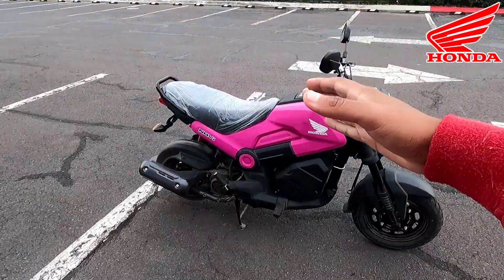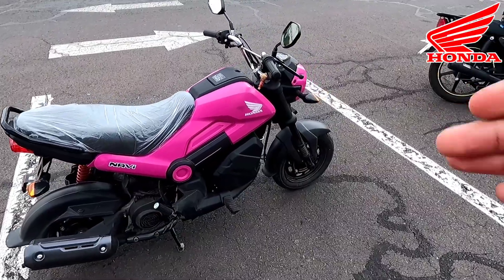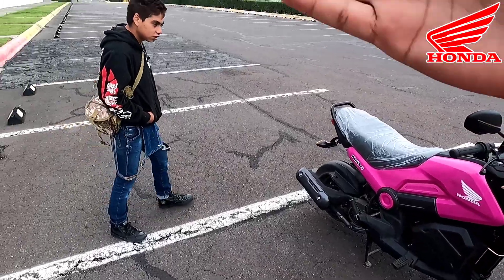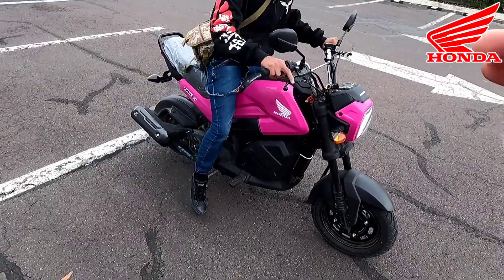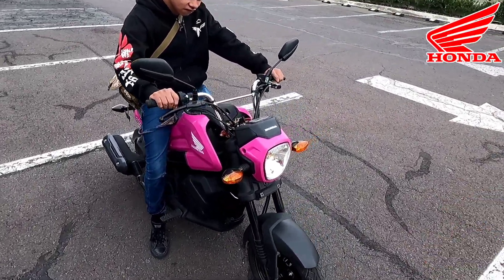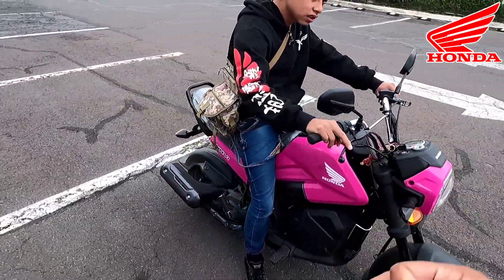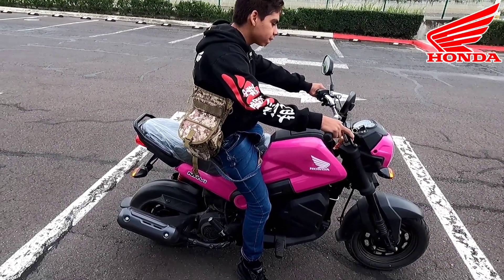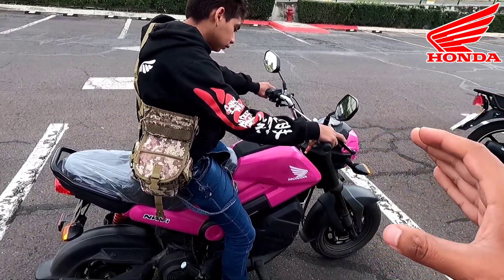Otro plus que le agregaría a la Navi es la altura que esta tiene, porque muchas veces si queremos nuestra primera moto, las motos muy altas pueden ser intimidantes. Vean a mi amigo Marcos, que mide 1.60 m, y planta perfectamente los pies. Alcanza sin ningún problema; es una moto bastante chaparrita. Escúchenla, la verdad es que es casi nulo el sonido que tiene. Para personas como yo que mido 1.80 m, la altura es algo que me ha estado deteniendo para comprar una.